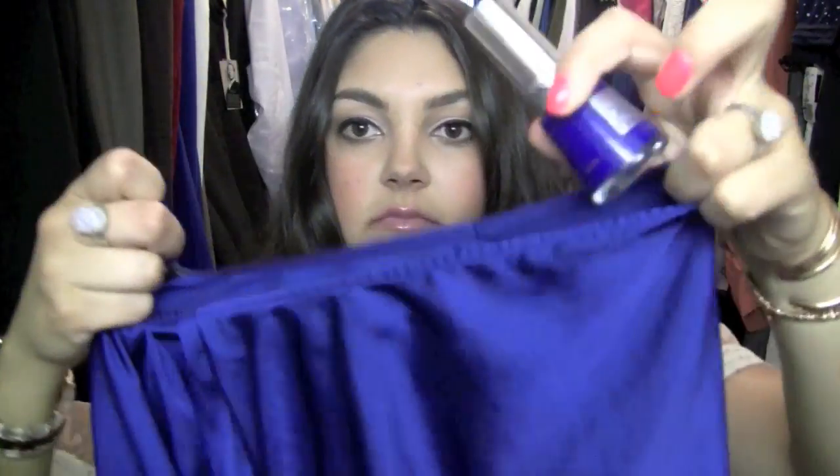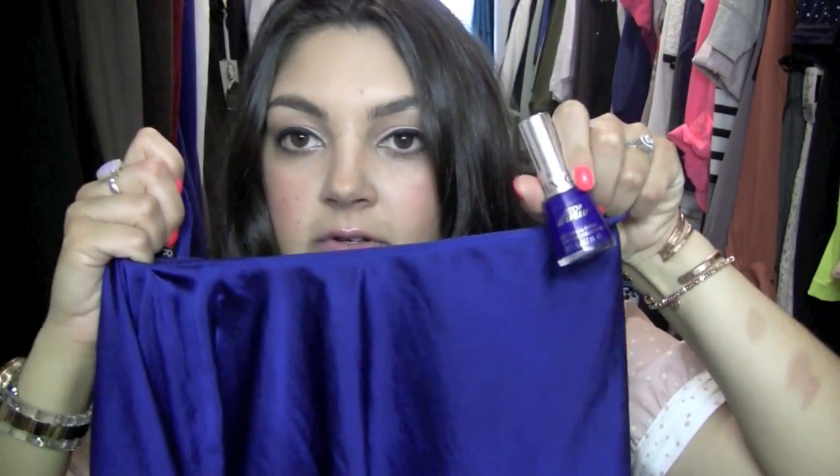If you guys remember that one Express shirt that I got in one of my hauls — the silky one — it's like that color. Dead on, exact color.